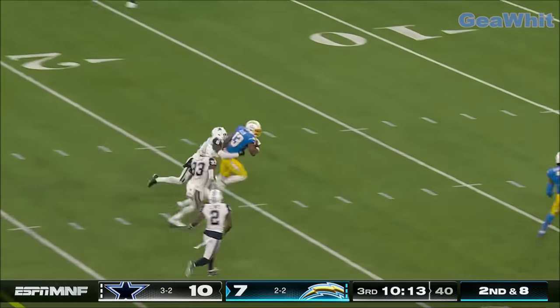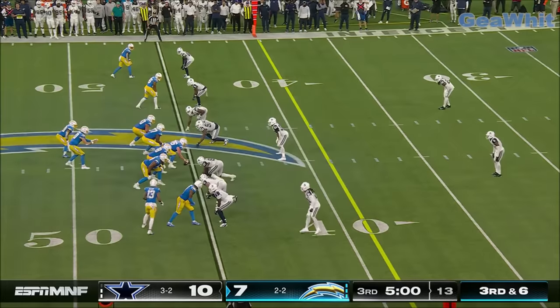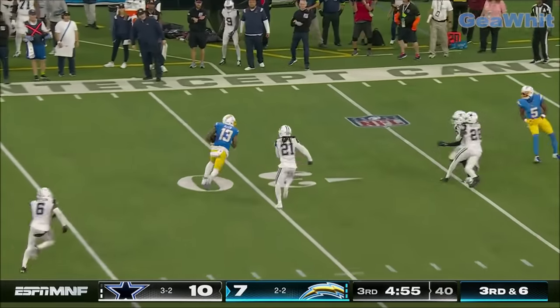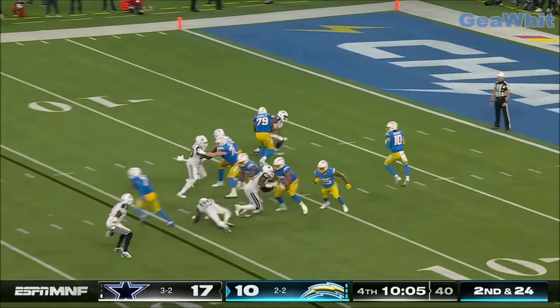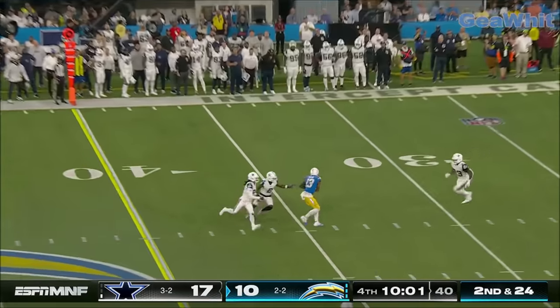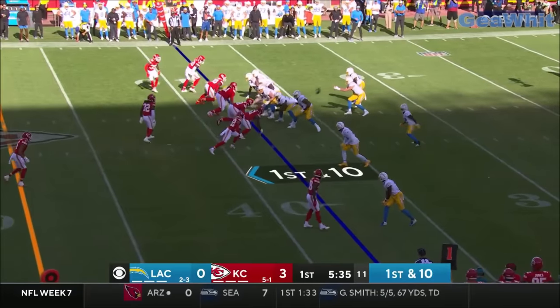That's Keenan Allen over the middle — and a first down inside the 20. Third down and six. Herbert has Allen, and Allen has a first down. Over the middle, Allen — first down.